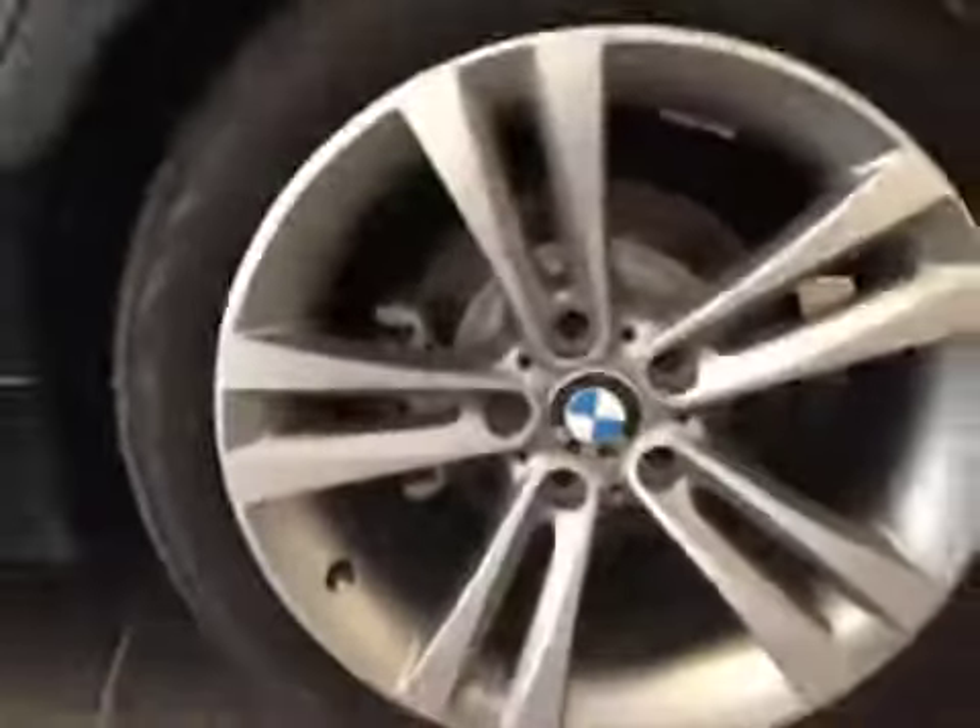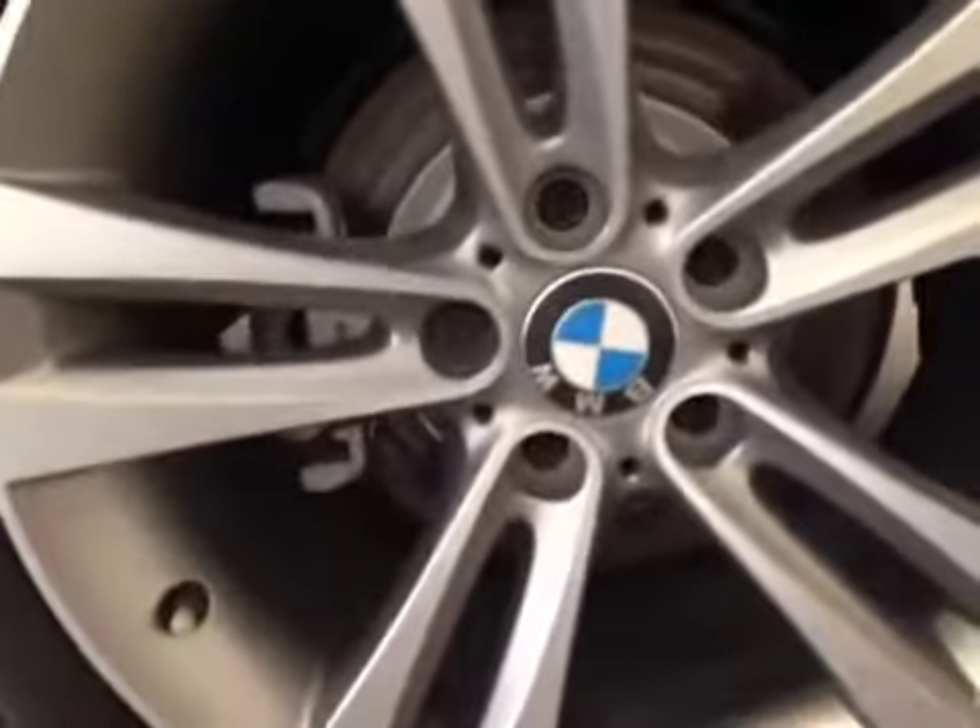18-inch alloy wheels on Continental tires. We have our locking wheel nuts right there. As you walk to the back, I'll show you that there are parking aids.